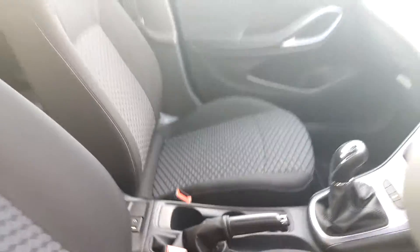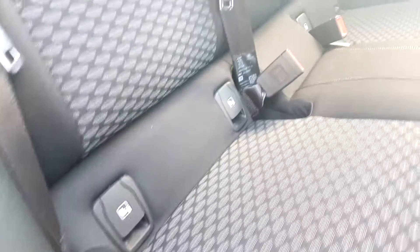I'll just take you into the back of the car now folks. You have Isofix on the outer seats.